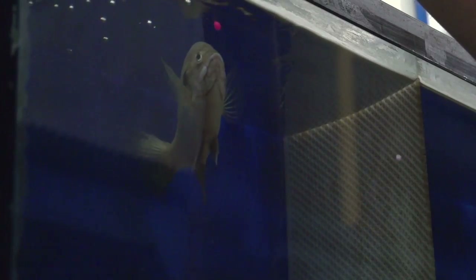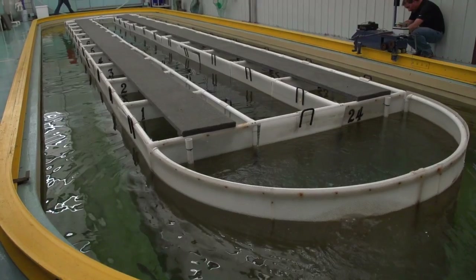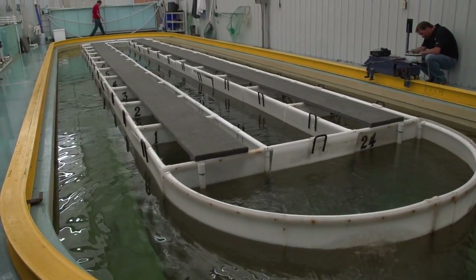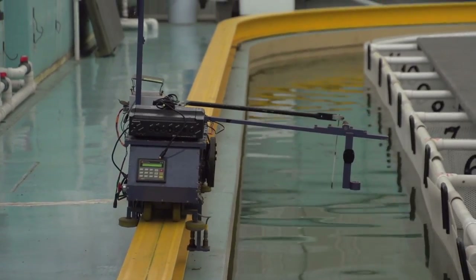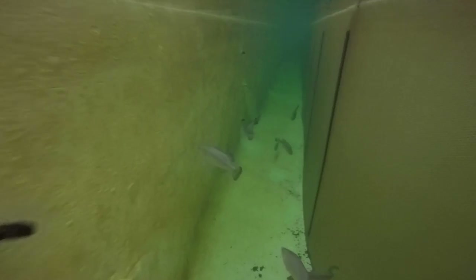This oval pool is basically a fish racetrack where we drag lures in front of them at certain speeds and look at what actions actually get them to strike the lure.